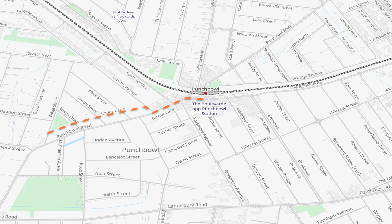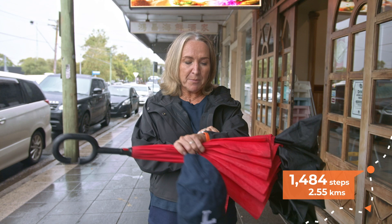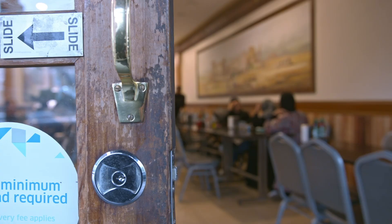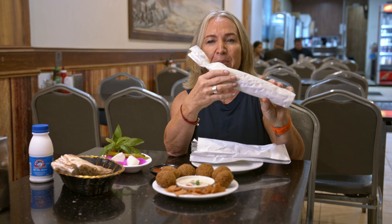So I've made it here to our first stop. I'm at Al Yasmin in Punchbowl and it's good to get out of the rain. It's taken me 3,709 steps to get here. This is an authentic neighbourhood, family-style restaurant. And I don't know about you, but I am so ready for my first falafel.